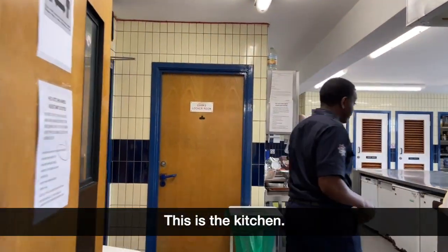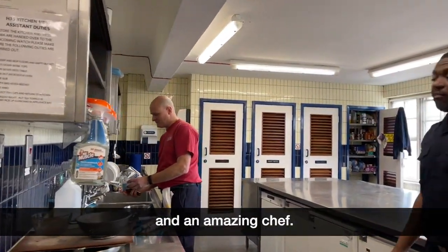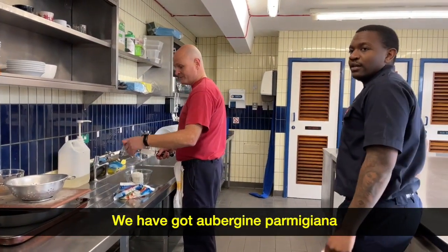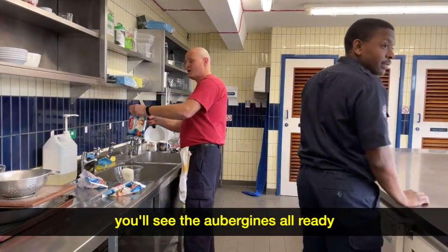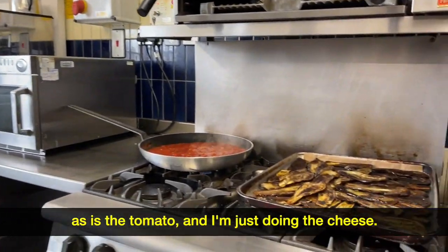This is the kitchen. We've got PC here who's also a firefighter. What an amazing chef. What have we got to do today PC? We have got aubergine parmigiana — if you have a look behind you, you'll see the aubergines are all ready. This is the tomato and I'm just doing the cheese.